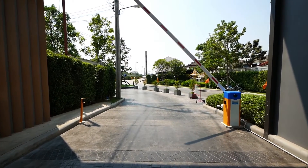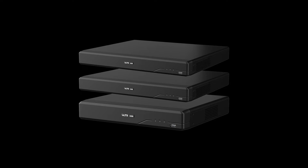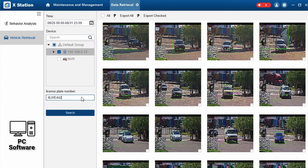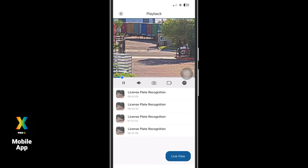Furthermore, users can remotely control the access point via XStation for barrier lifting. The LPR camera has strong back-end support and is compatible with any Pro X NBR. It can be controlled through the XStation PC software and receive push notifications via the Pro X mobile app.